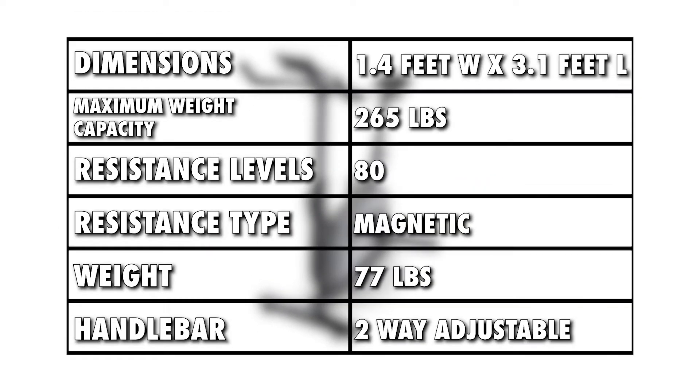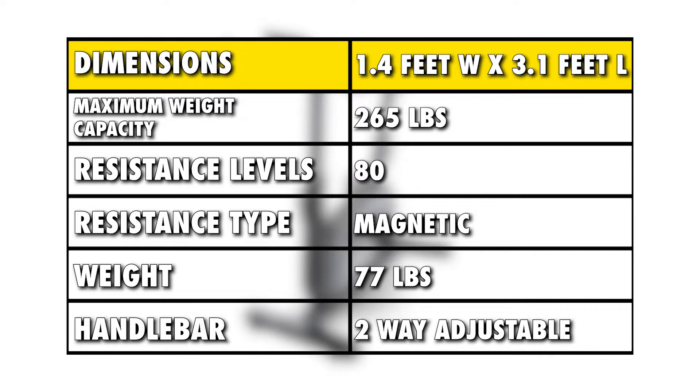Specifications. From the table, you can tell that this is a compact bike that won't occupy too much space based on its dimensions. It's not the best for heavier users, since it has a low maximum weight capacity.